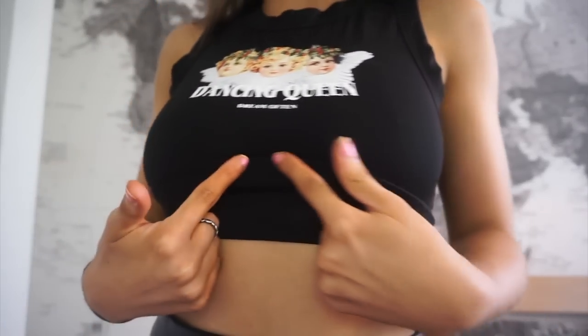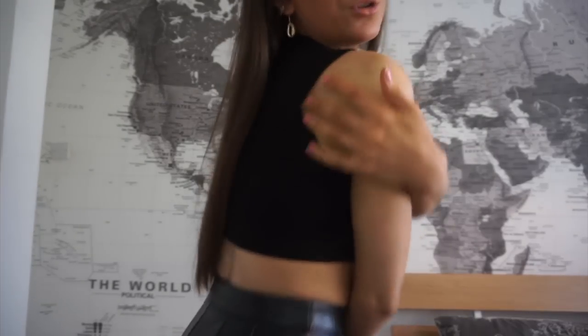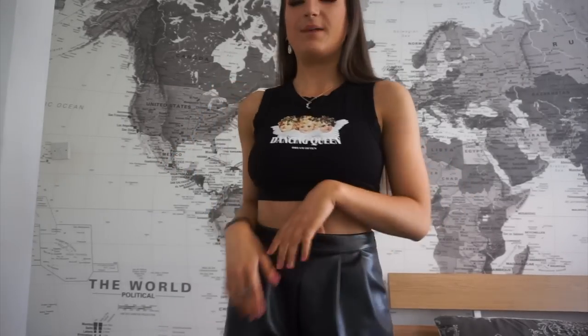It's got a thicker band that goes all the way around the back, thicker at the sides too. It was really easy to get over my head — I was scared it would take off my makeup but it was fine. The material is actually quite good quality, fairly thick. I really like it for £5.99.